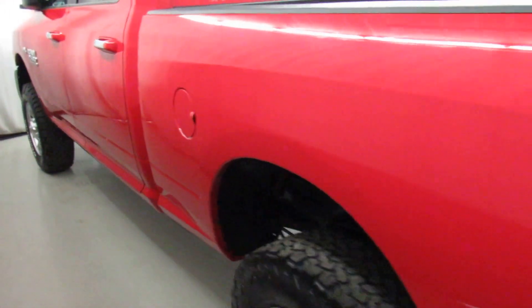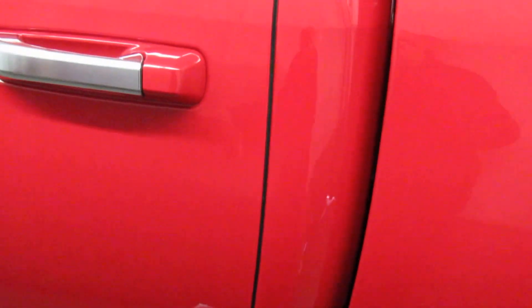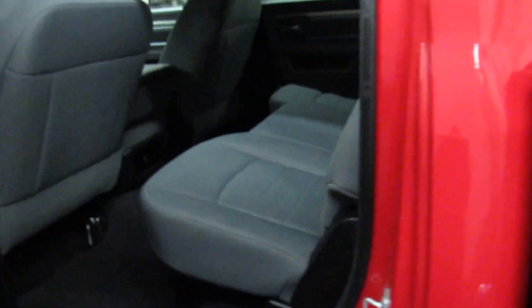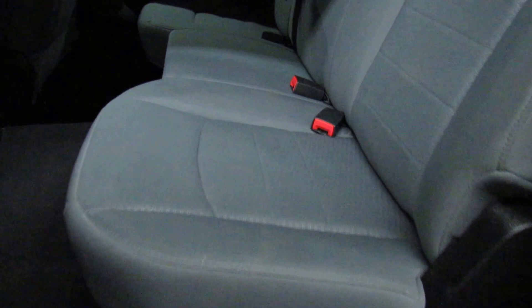Making our way around to the driver side, we'll check out the interior real quick. You'll notice again the chrome accents on the door handles as well. The biggest plus about this interior is how much space is in here — it's absolutely huge, really clean, very comfortable.